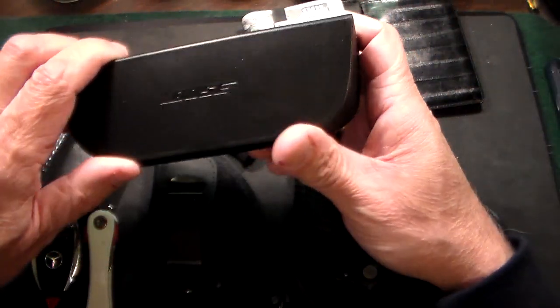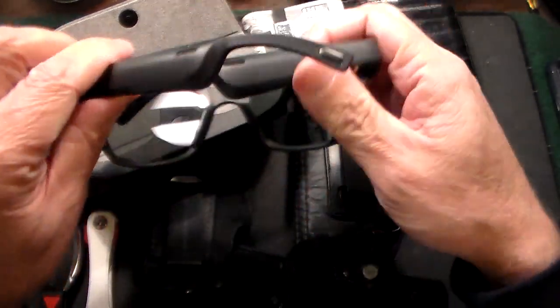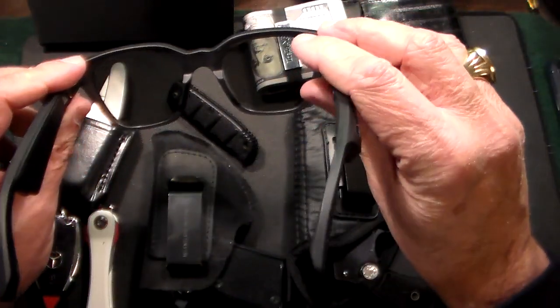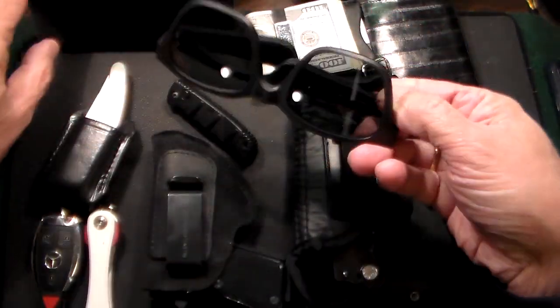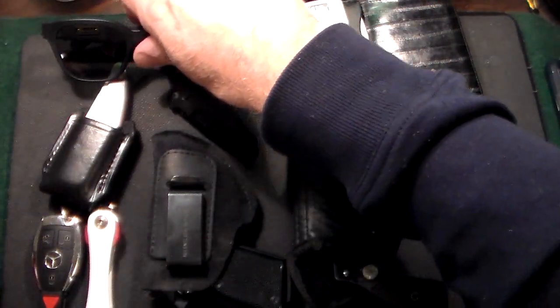As far as glasses go, I have my Bose — I've been loving these. These are the Bose Bluetooth sunglasses. They're Ray-Ban style but hook up to my cell phone via Bluetooth. They're great glasses, and I can make and receive telephone calls as well as listen to music. I've been using these Bose glasses.